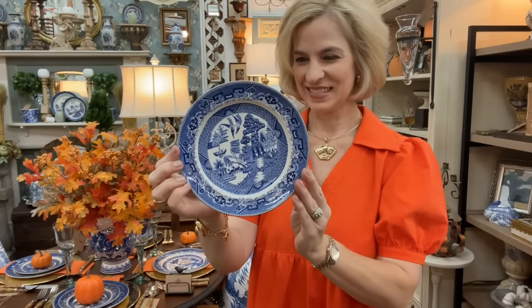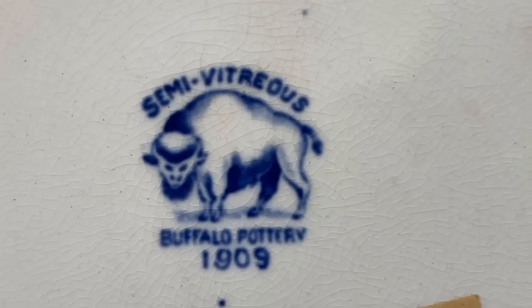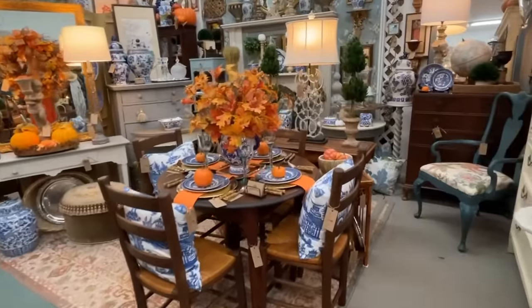Blue Willow is a classic pattern that was made by many different manufacturers. Let's look at the back stamp — it is semi-vitreous, which is vitrified porcelain. Buffalo Pottery. Quite an interesting back stamp too.